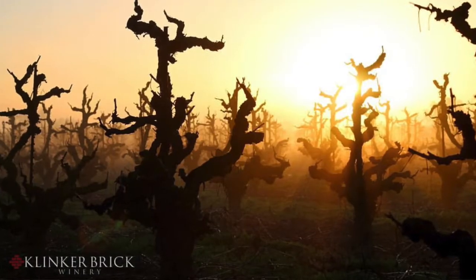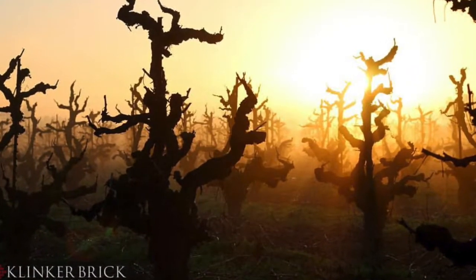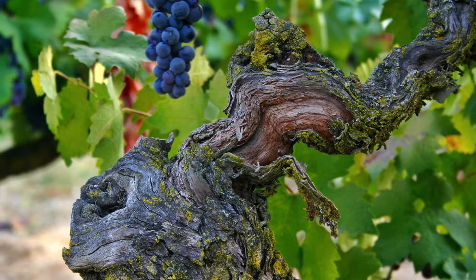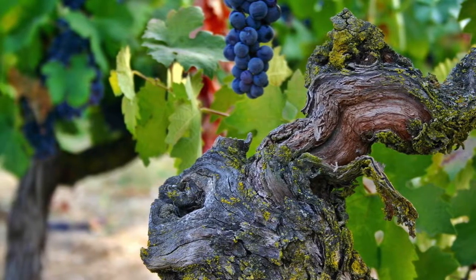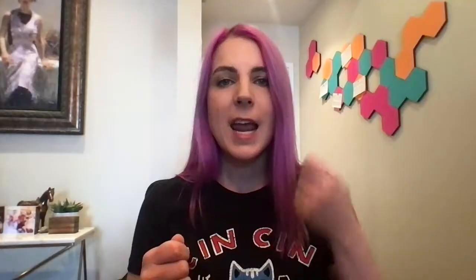Old vines tend to get really gnarly and twisted, and they produce less fruit. The fruit berries tend to be smaller and a little bit more concentrated in fruit and flavor, which is very cool. To be considered ancient Zinfandel, those vines must be over 100 years old, which these guys also have. But today we're going to be talking about the old vine Zinfandel, which is still super old at just 50 years.